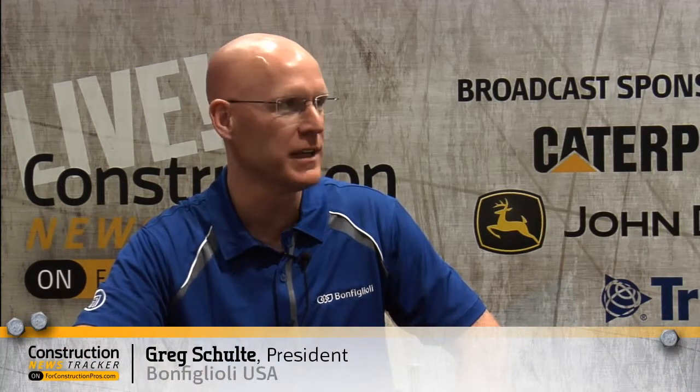You've got a pretty significant presence at this show. We do have a pretty good and significant presence. We've got a lot of new products that we're launching out into the marketplace, and we're pretty happy with the response that we've gotten so far at the show this week. Give our viewers an idea of what you're bringing online for the first time in the line of hydraulics.